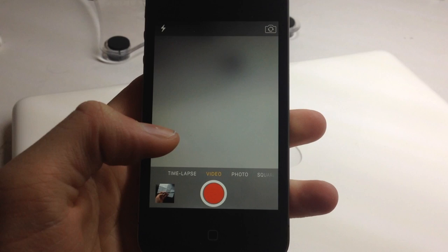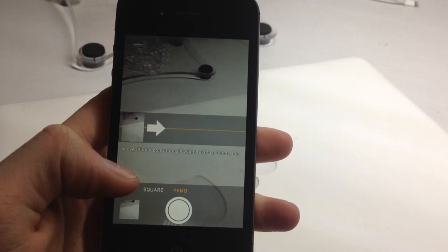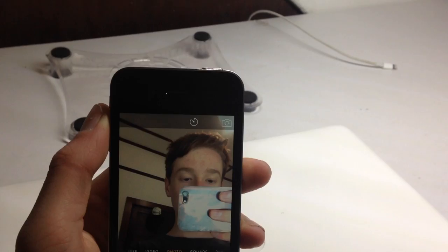It does have a rear-facing camera which is quite decent quality even by today's standards — it's not the best, it's not an iPhone 6s or anything, but the photos are quite decent. If you're looking for a cheap phone that can take photos, this is quite nice. It can also do panorama shots and time lapses, and it also has a front-facing camera so you can take selfies.